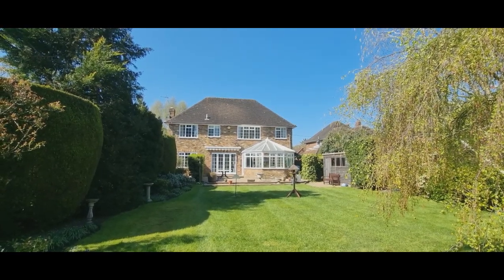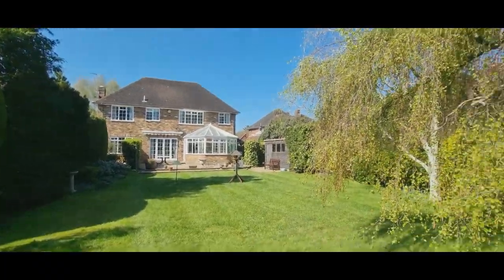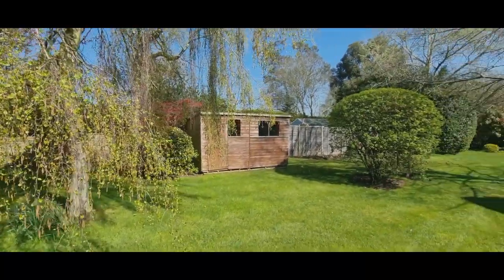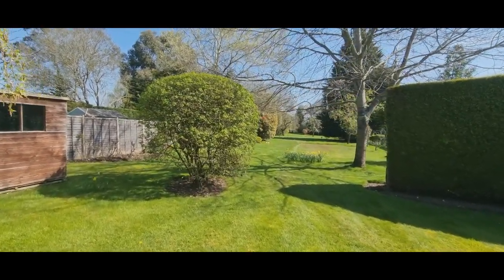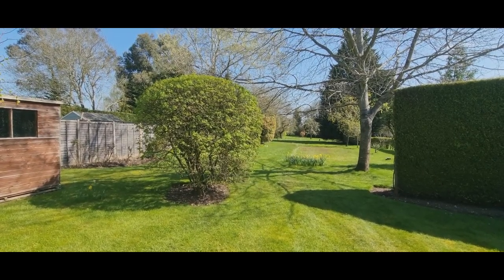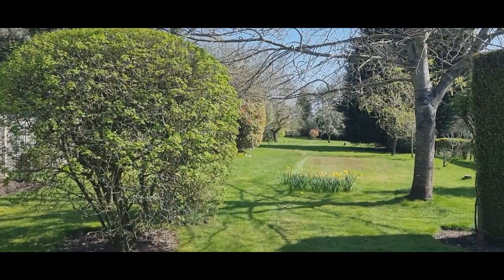We have about 0.65 of an acre, which means the garden is one of the biggest that you'll find in Chufflin St Giles — 375 foot deep. It's well looked after by local gardeners and backs on to Greenbelt Country.